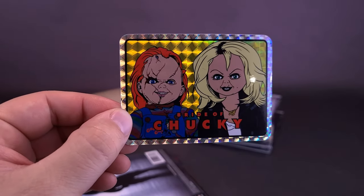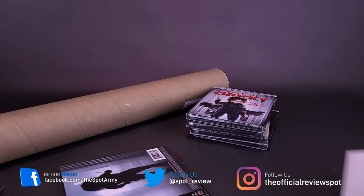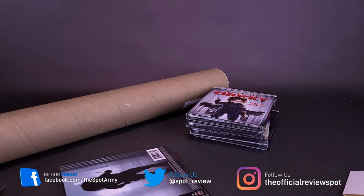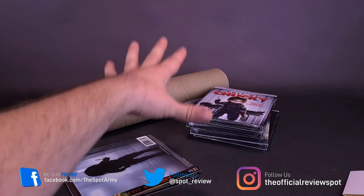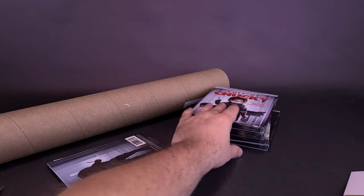I wasn't expecting necessarily Bride of Chucky to be contained in there, but nice little prism sticker, I suppose. Let's put that to the side. I want to make sure I didn't drop any of the other prism cards. So like I said, we did get the posters, we did get of course these slip covers, and then we've got the movies themselves.